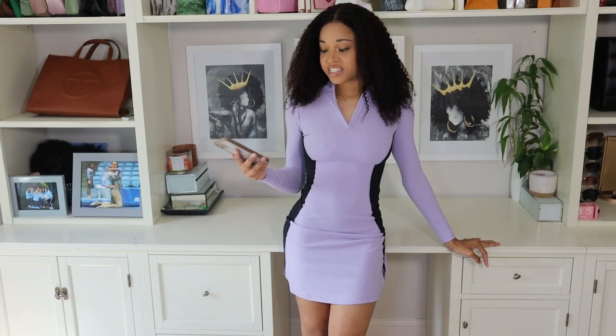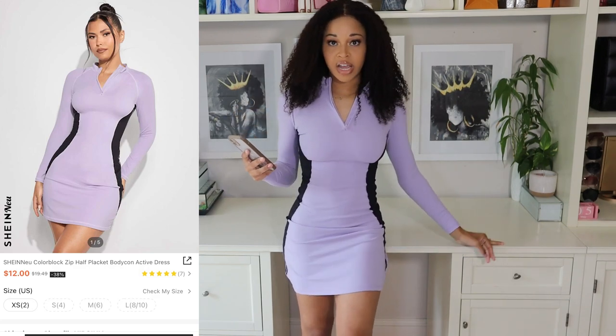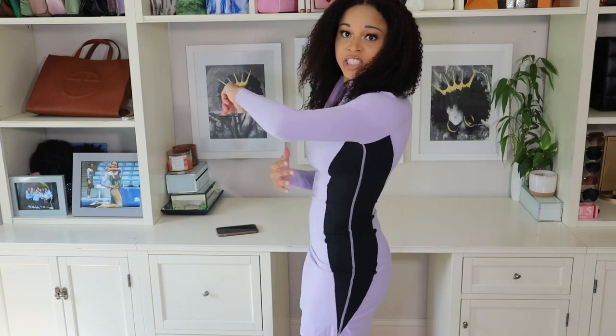Moving on to this next dress — their Shein New Color Block Zip Half Placket Bodycon Active Dress in a size extra small. This only comes in this really cute lilac color. I really love the illusion it gives of a snatched hourglass waistline, just because of the black detailing on either side. It also has a half zip going all the way up, and I tend to like to wear it unzipped.